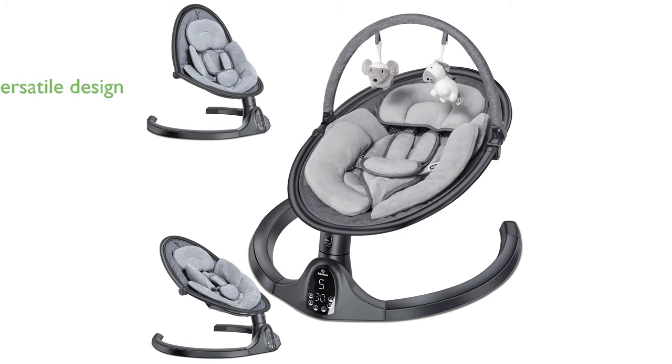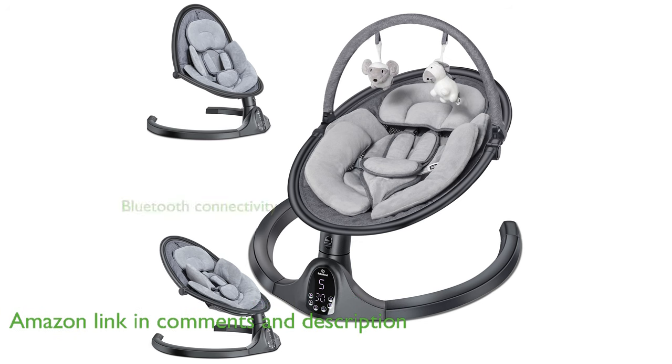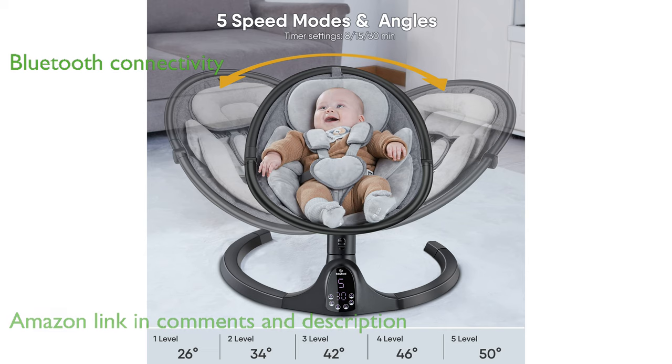The Baby Bond Swing BB-1000 is designed to cater to infants and toddlers with its versatile three-seat positions and five natural sway motions. This baby swing is equipped with Bluetooth connectivity and 10-preset lullabies, providing a soothing and entertaining experience for your baby.